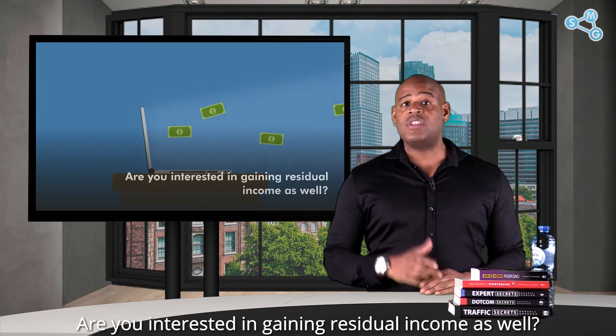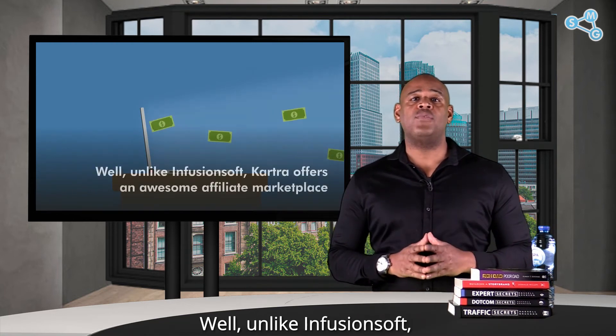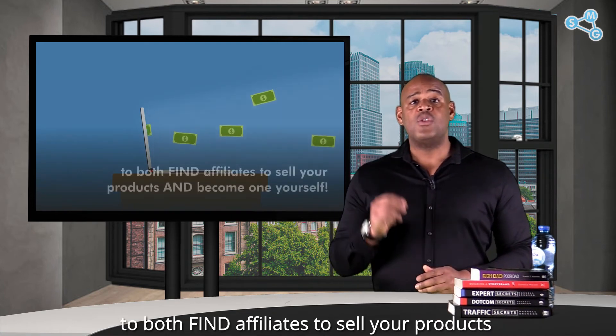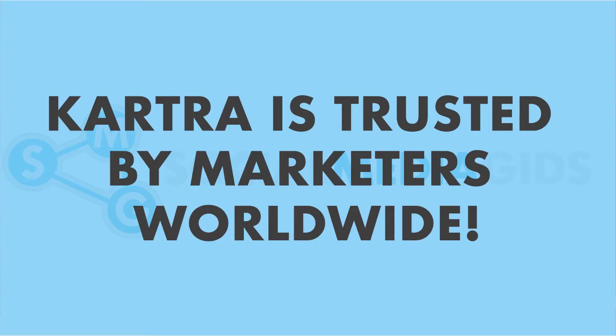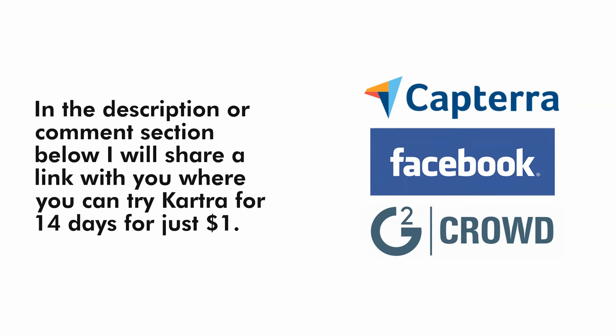Are you interested in generating residual income as well? Unlike Infusionsoft, Kartra offers an awesome affiliate marketplace to both find affiliates to sell your products and become one yourself. In the description or comment section below, I will share a link where you can try Kartra for 14 days for just one dollar.